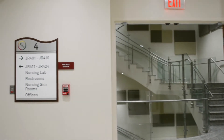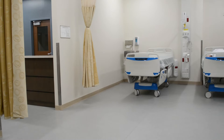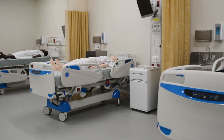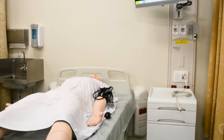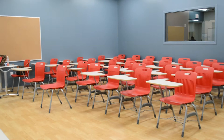On the fourth floor, we have our nursing and criminal justice hallway. For our nursing department, we proudly boast our new nursing laboratory. Filled with lifelike patient simulators, they can mimic any kind of health-related scenario, thus preparing our nursing students for exactly what to expect once they enter the nursing field.